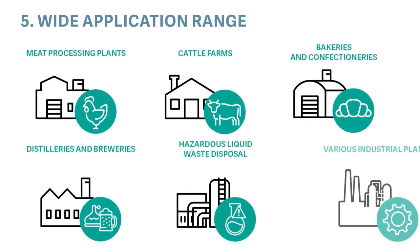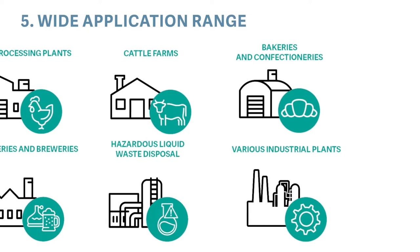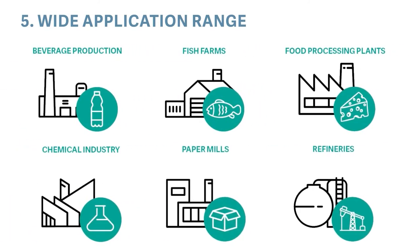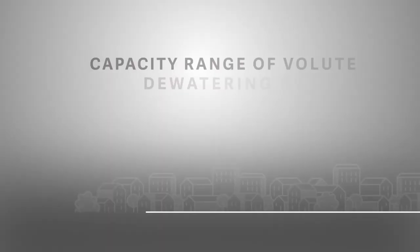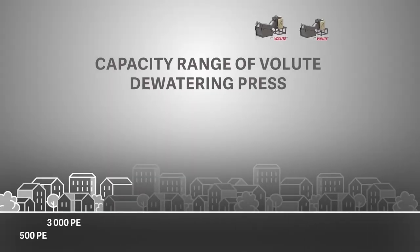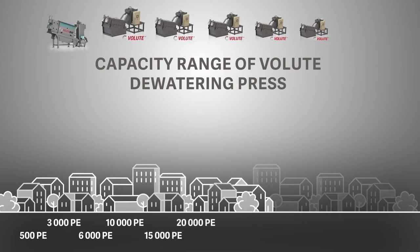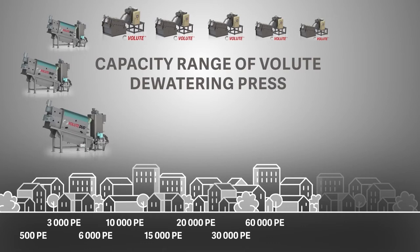The wide application range is another benefit of Volute and Volute Duo. These units can be used in virtually all municipal and industrial applications. Volute has a wide range of product lines, so there is no oversized or undersized choice for any wastewater treatment plant, small or large.